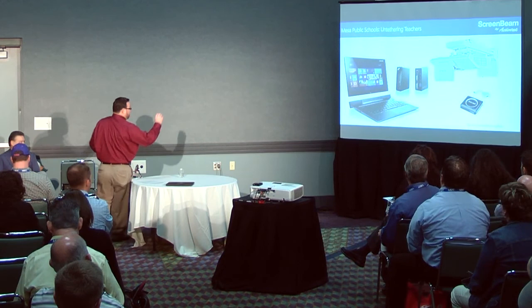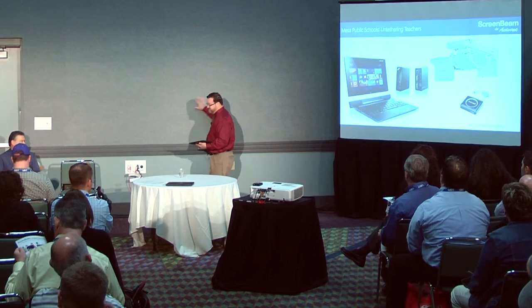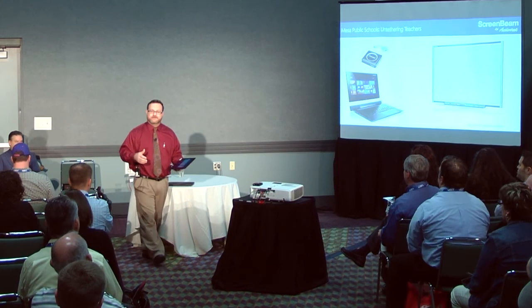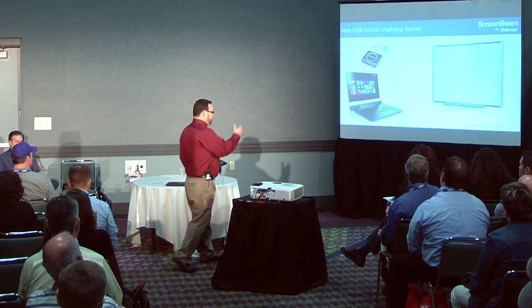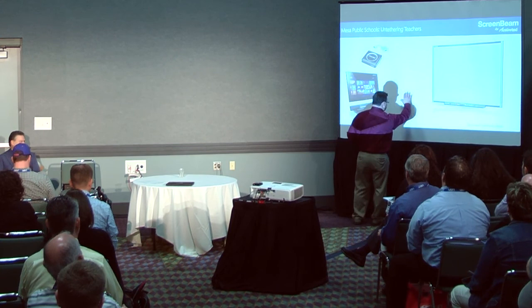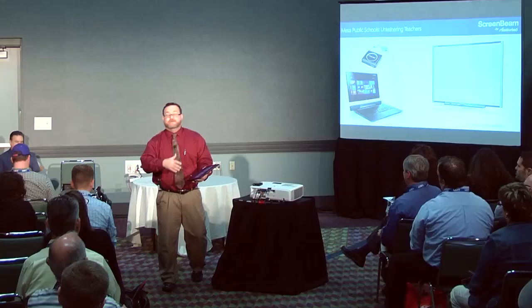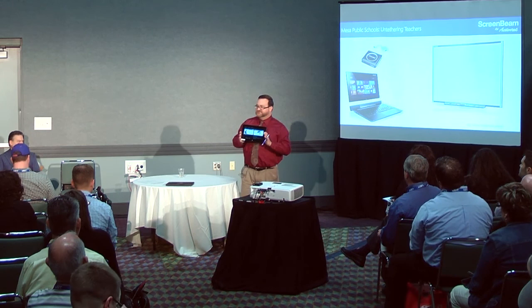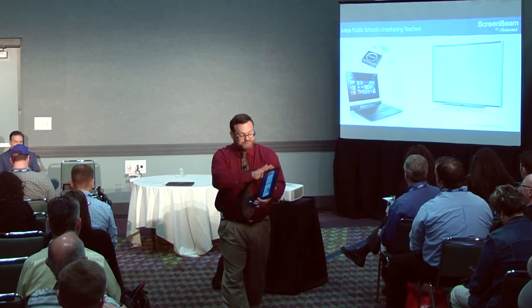By using short-throw projectors, we were able to take advantage of the whiteboard projected surface, which was much larger. We started to see that this new model was actually replacing a lot of functionality of more traditional technology tools throughout our district — interactive whiteboards certainly being one of them. With an interactive whiteboard you can stand in front of the class, but you've got your back to students when teaching, and you're tethered at best by a 16-foot USB cable. In 90% of instances, teachers are really after the software — the ability to physically manipulate virtual manipulatives.